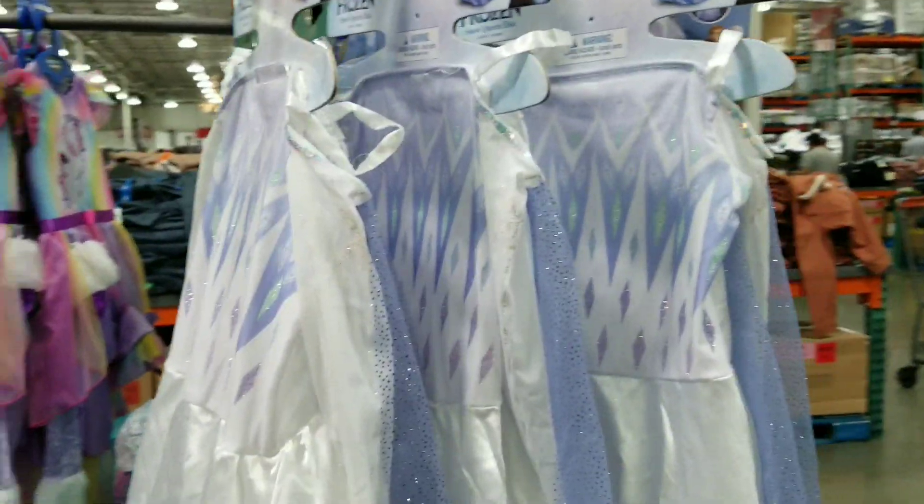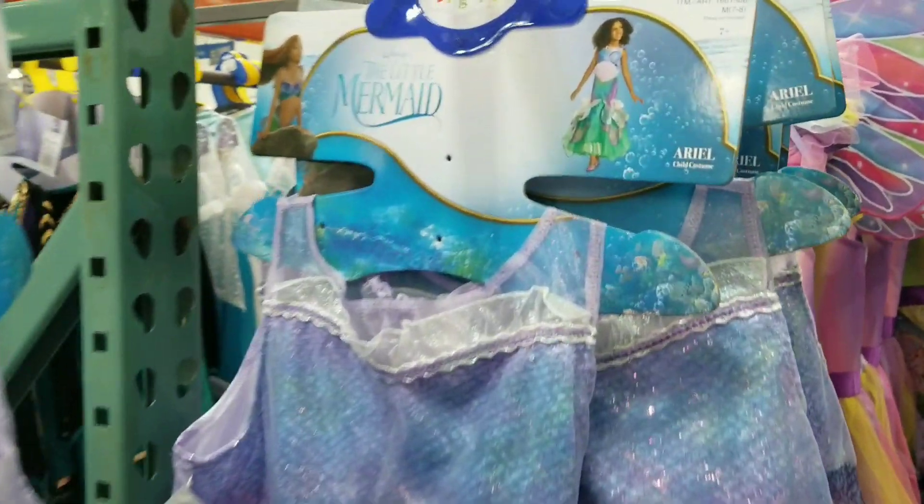And then on the other side, they have the Little Mermaid costume.